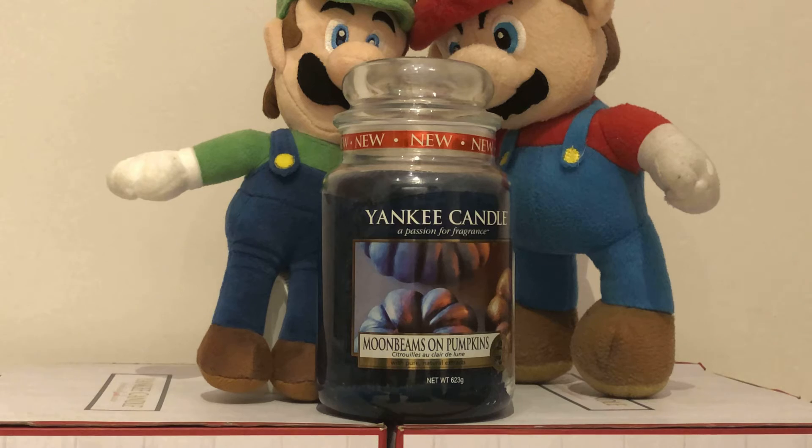So let's take a look at it. The colour is blue and the label is Moonbeams on Pumpkins. And it smells of apple strudel. So I'll give it 10 out of 10 on the rate. The Yankee Candle Moonbeams on Pumpkins is retired, hard to find, and was part of the Autumn Candles in 2017, 4 years ago.